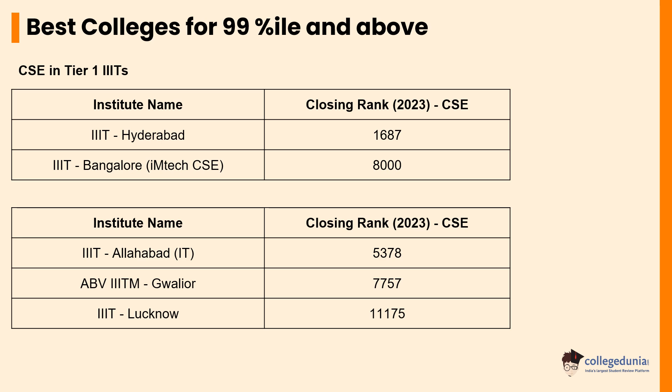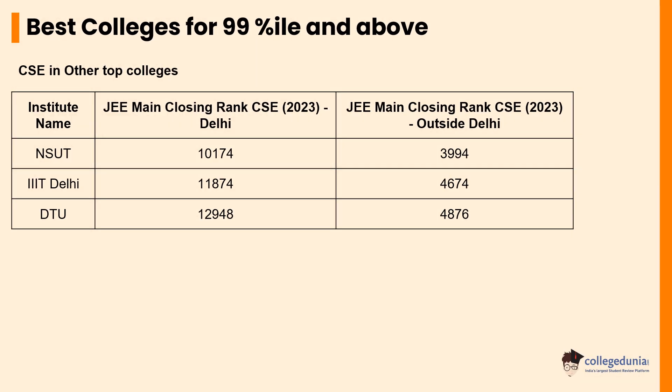Besides the above-mentioned NITs and IIITs, some other colleges that grant admission with the same cutoff percentile are IIIT Delhi, DTU, and NSUT. However, you should be aware of the quota system for students who are domiciled in Delhi and students who are from other states. The closing rank for NSUT for Delhi domiciled students and other states students is 10,174 and 3,994 respectively. Similarly, for IIIT Delhi and DTU, the closing ranks for Delhi domiciled and other state students are 11,874 to 4,674 and 12,948 to 4,776 respectively, for CSE courses.